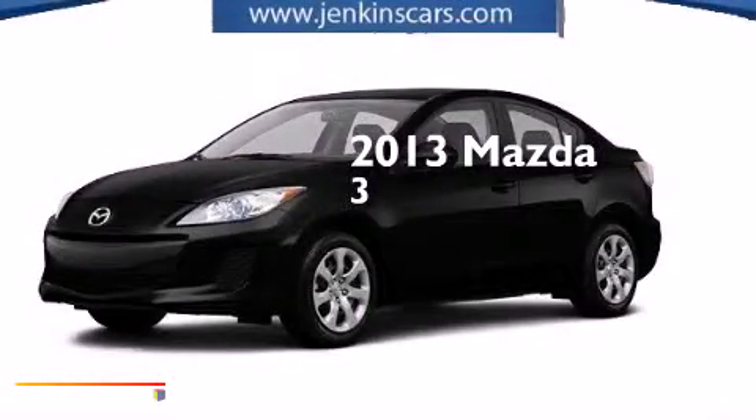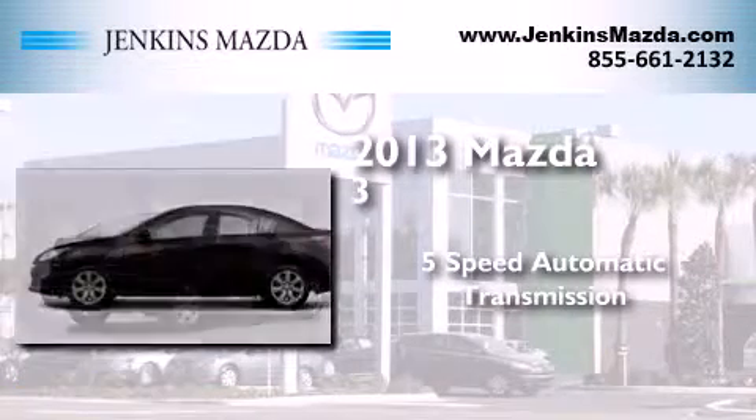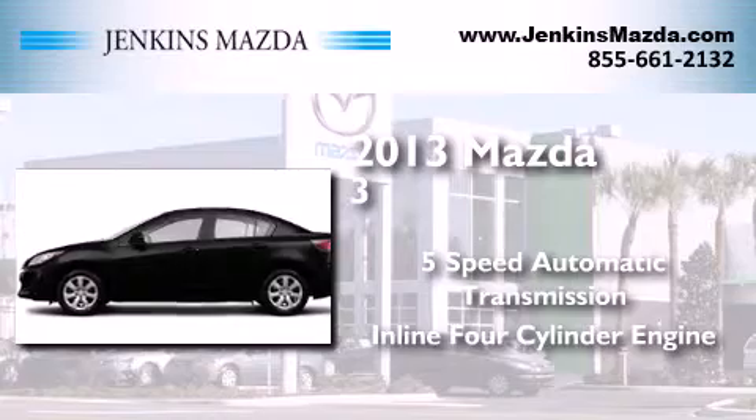This is a brand new 2013 Mazda 3. This compact has a 5-speed automatic transmission and an inline 4-cylinder engine.